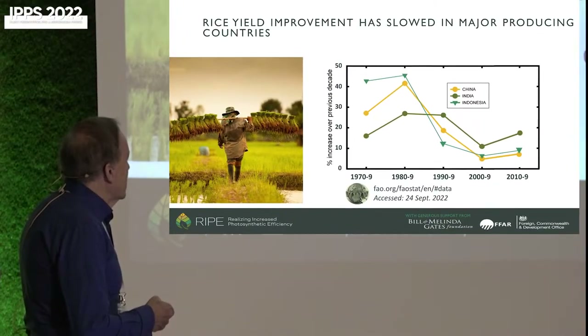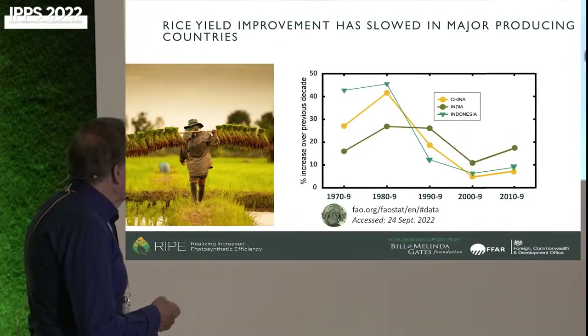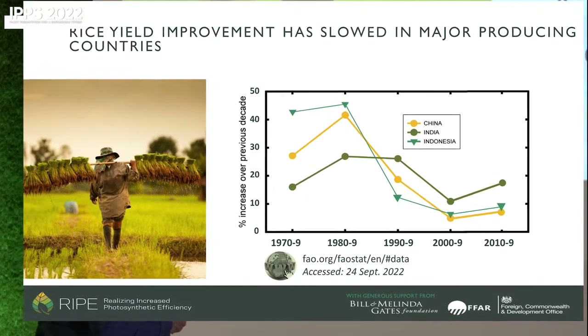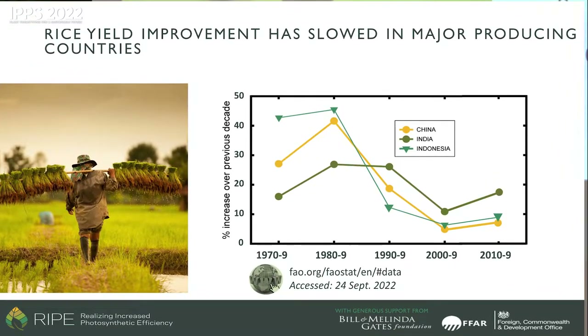Looking at the decadal improvement in yields of rice for the three major rice-producing countries, in the 70s and 80s China was increasing productivity per hectare by around 30 to 40%, the years of the Green Revolution. By the two decades of this century, that has been reduced to single figures — and remarkably, China's investment today is massive compared to what it was then. This tells us it's getting harder and harder to keep yield increases going.